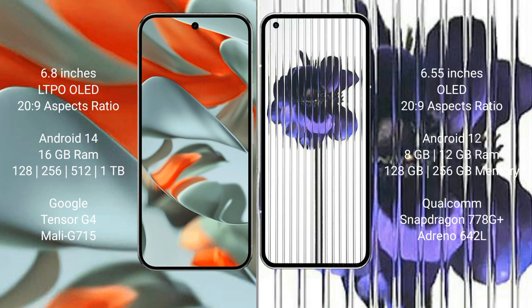Google Pixel 9 Pro XL offers 512GB and 1TB internal storage, powered by the Google Tensor G4 processor with GPU Mali-G715. Nothing Phone 1 comes with 8GB or 12GB RAM and 128GB or 256GB internal storage, with the Snapdragon 778G Plus processor and GPU Adreno 642L.